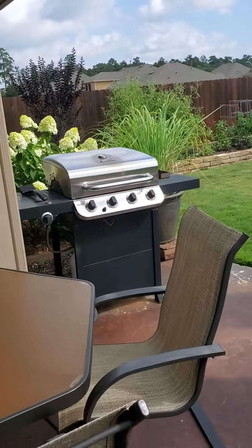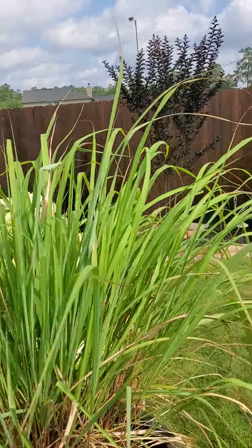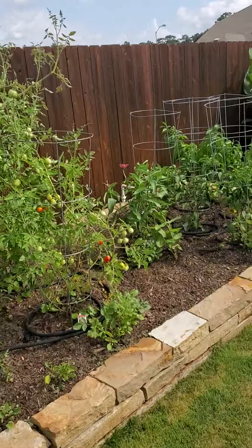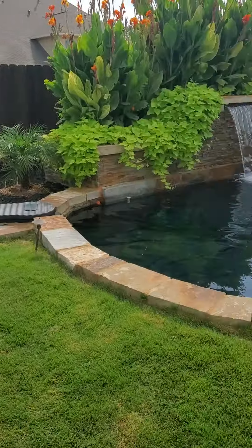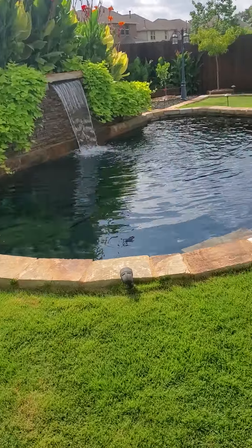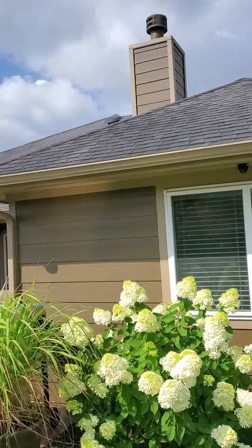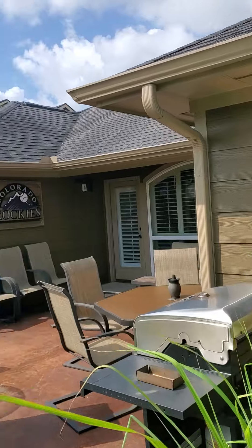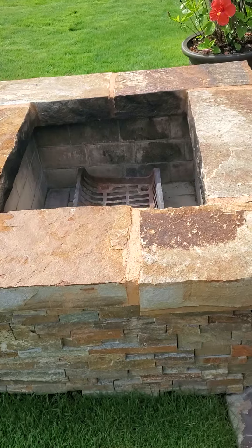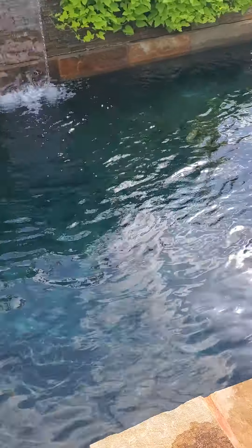Gorgeous living space. That's a four and a half foot deep pond. Stained concrete patio, fire pit, gorgeous water effect — very peaceful.